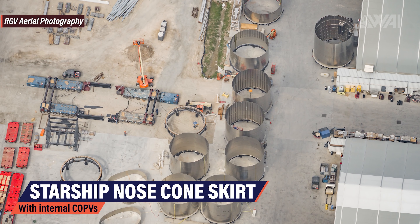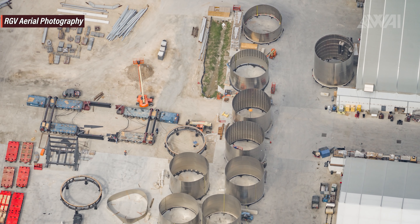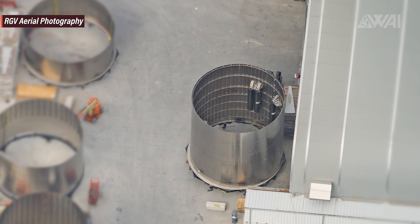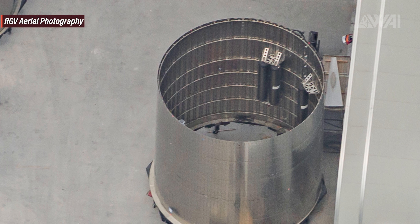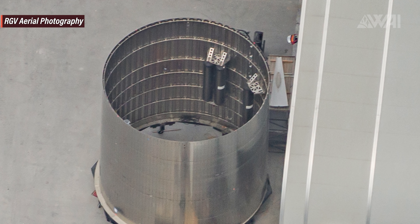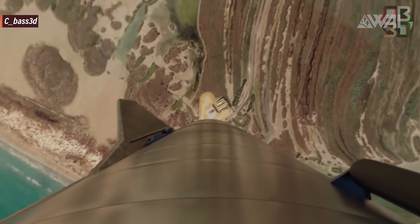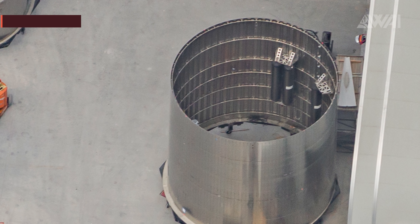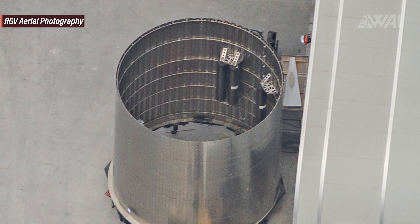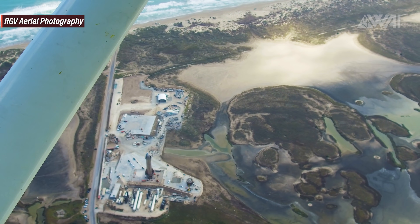There's one more interesting part on the main plaza — a nose cone skirt, presumably for Starship Serial Number 9. From the bird's eye view, the inside reveals COPVs. These black tanks are used to power turbopump spin-up and reaction control thrusters. Before Serial Number 8, these tanks were located on the outside of the prototype. For higher altitude flights, they have to be moved inside for aerodynamic reasons. SpaceX has moved a few inside the engine skirt and a few into the fairing skirt as well.